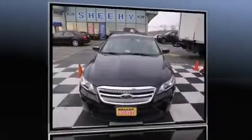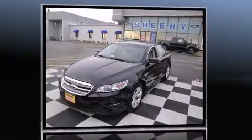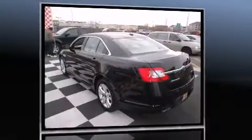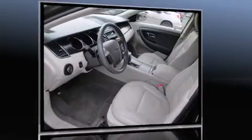Climb inside the 2010 Ford Taurus. With just over 20,000 miles on the odometer, this four-door sedan prioritizes comfort, safety, and convenience. It features a front-wheel drive platform, an automatic transmission, and a 3.5-liter six-cylinder engine.